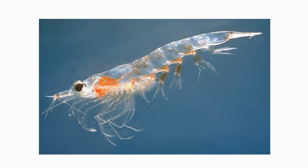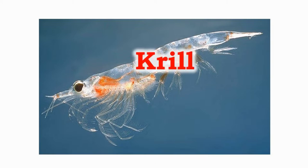The krill is a member of the zooplankton family. Krill is the favorite food of whales, seals, birds and penguins. The krill are in great demand as they cannot be caught easily.